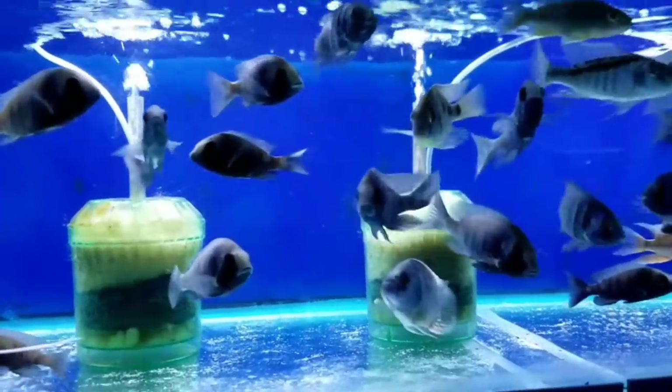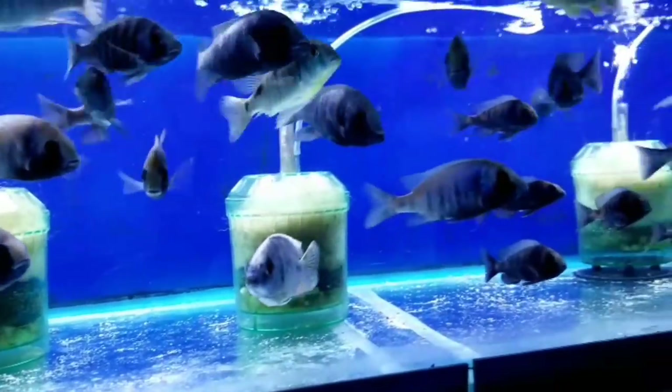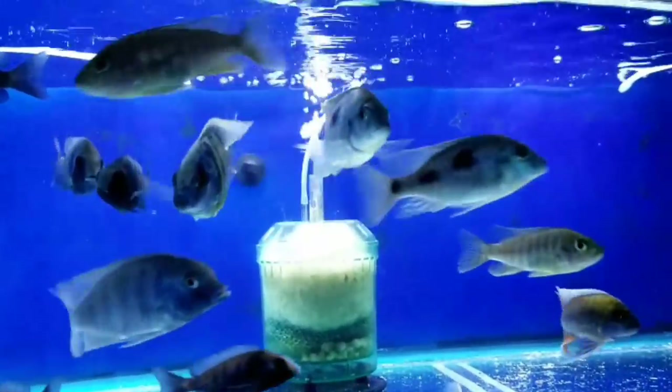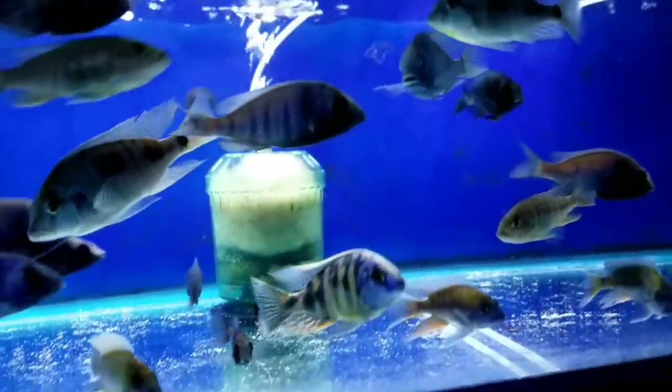Placidochromis giselle, some Protomelas Taiwan reef, Aulopharynx heterodon — also really cool, good color.